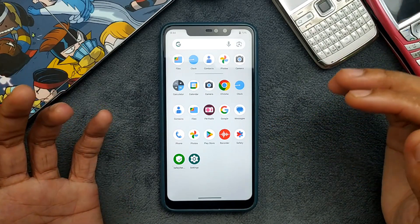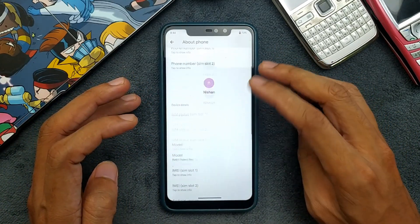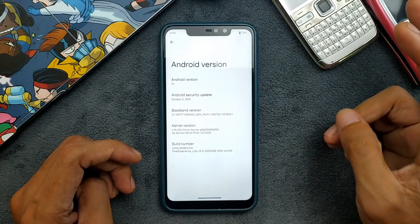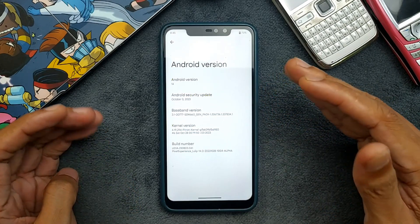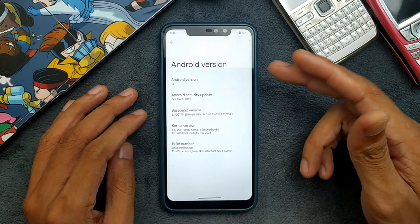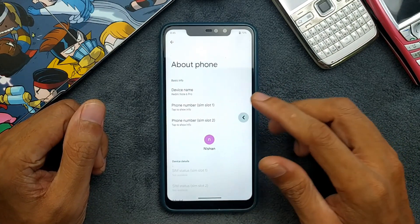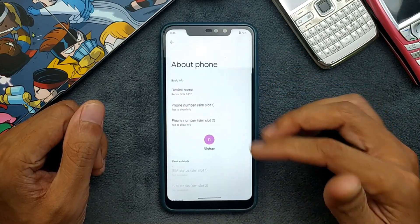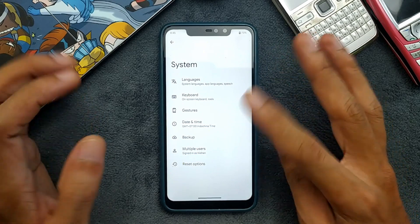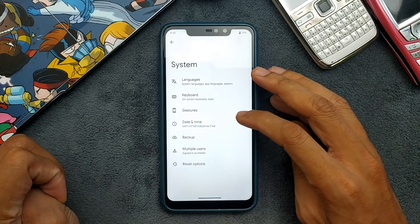I think Evolution X is doing much better than this ROM in that case. Going into Settings, let's check the About Phone section — Android 14, security patch level is October 5, 2023. This is the latest version for this device. It's quite an early build, from last month. In Android 14 there are minimal UI changes here, and going to the System section and Gesture section there is nothing new — everything is purely stock.